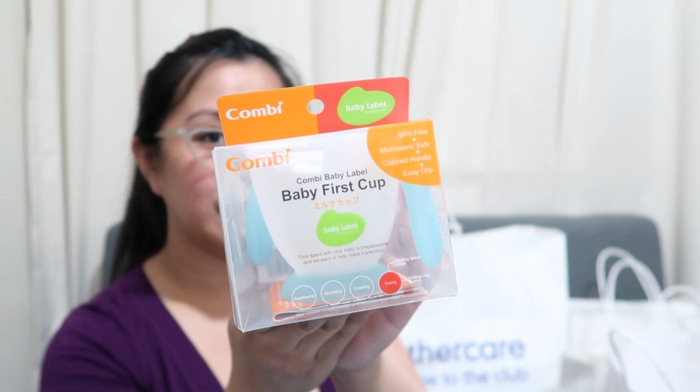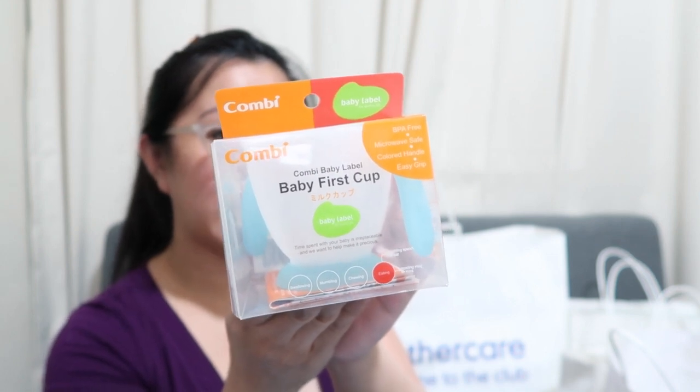First is from Baby Company. This one is the — Combi. The brand is Combi. It's a Baby First Cup. It says BPA free, microwave safe, colored handle, easy grip. This is his cup, because I don't want to use breakable ones. At least he'll know when he spills his drink.